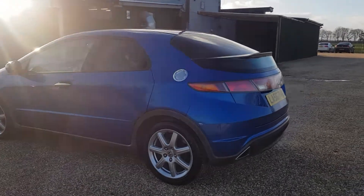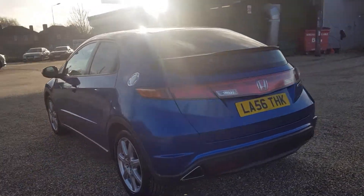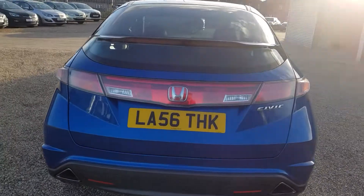As you can see, it's a hatchback, four doors, five doors including the boot, I guess.